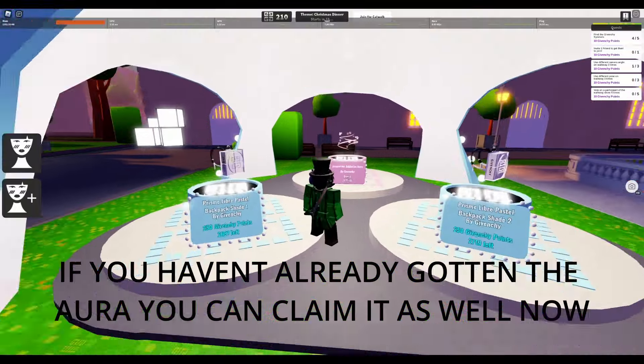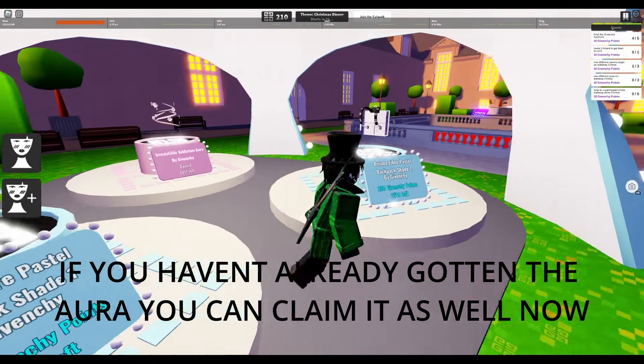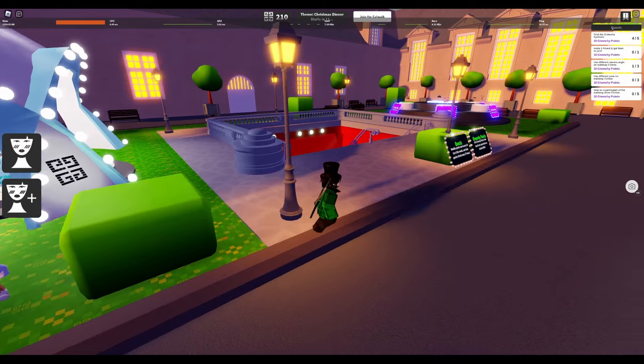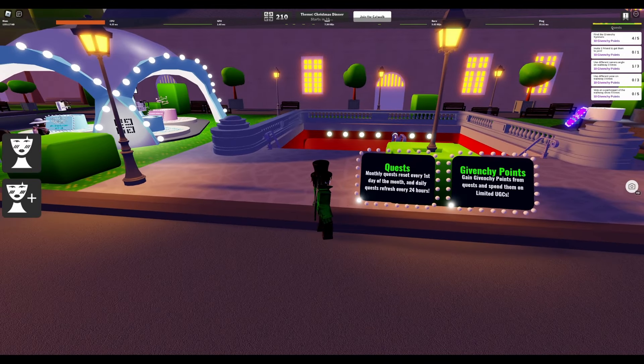They're free. You can only get one of them, but if you want to get the other one, quests come back monthly. And daily quests refresh every 24 hours.